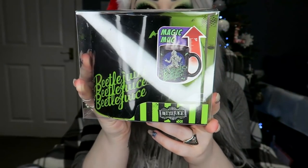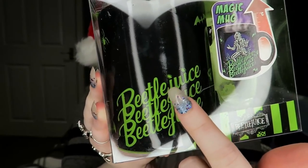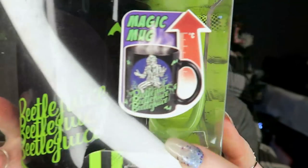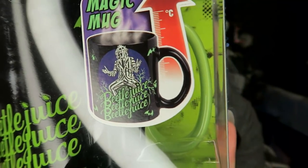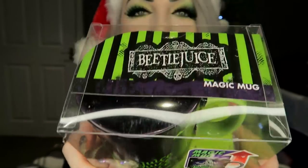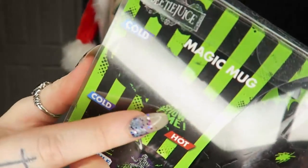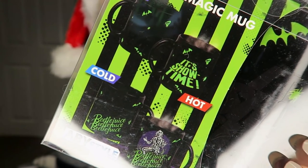Then next I got this mug — it's a Beetlejuice heat-changing one. When it's cold it just says 'Beetlejuice Beetlejuice Beetlejuice' with a few spiders on it, but when it's got hot water in it he appears on there, which is really cute. On the back it says 'it's showtime' when it's hot as well. I'm gonna go try this after I've done filming.